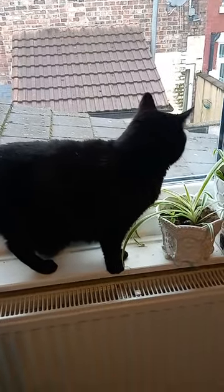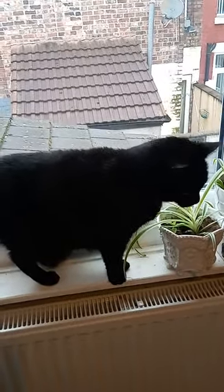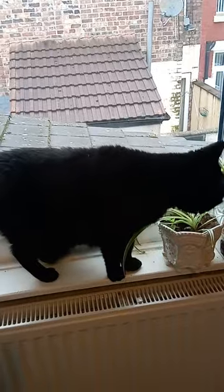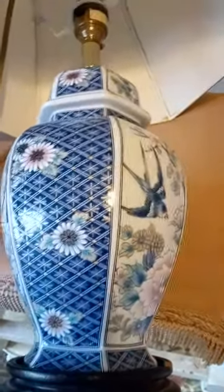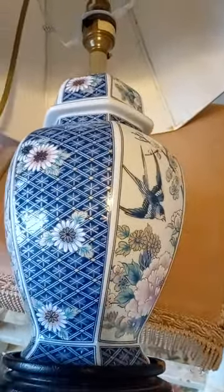Hi everyone, welcome to Skilt Living UK. My name's Kathy and today I'm talking about my charity shop thrift store haul. I bought myself a pretty blue lamp for the bedside in my little bedroom that I'm slowly renovating.